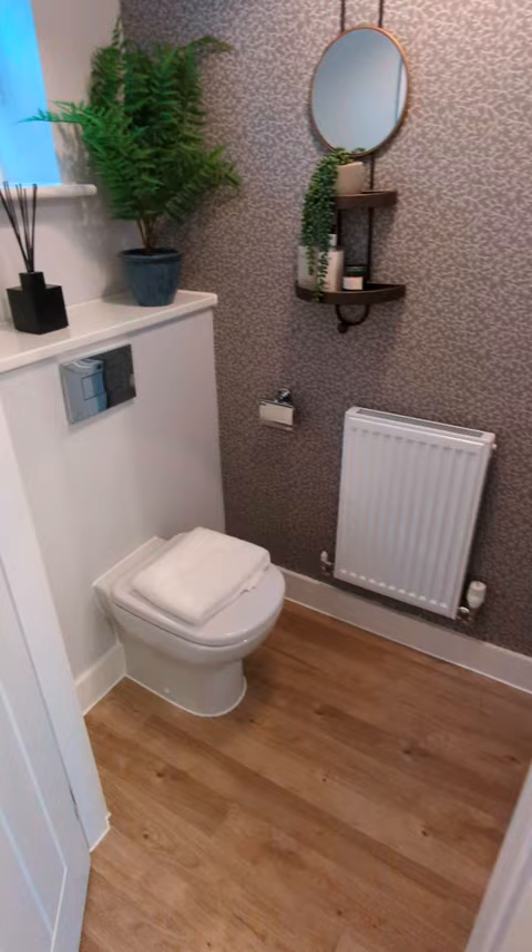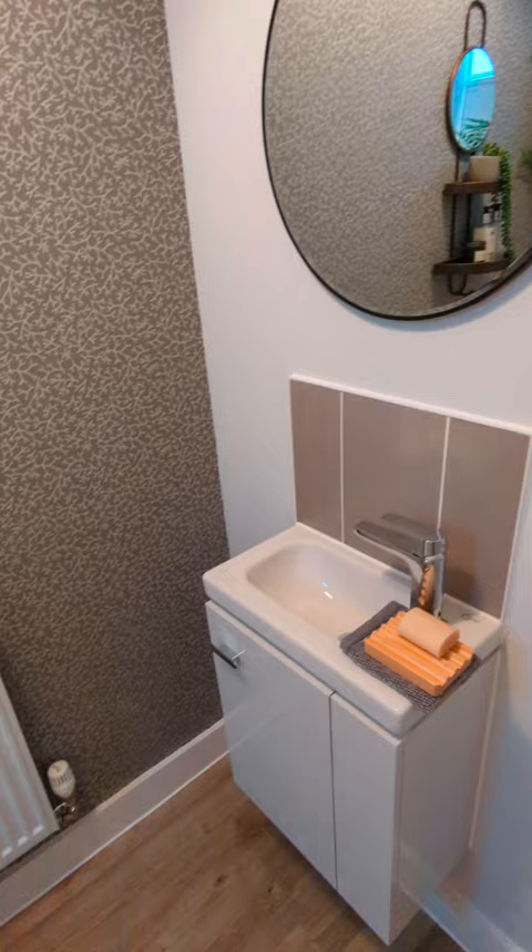Into the downstairs toilet — you've got the window at the front for natural light. It's a really nice spacious size, it's not cramped at all. You've got a little storage unit.